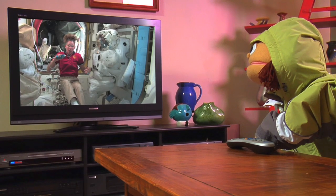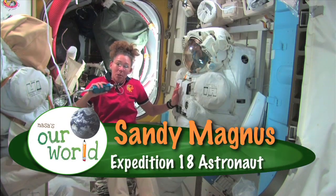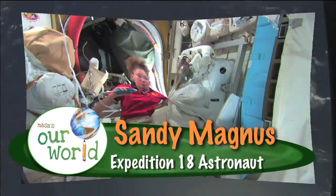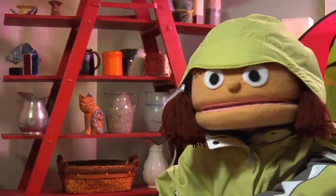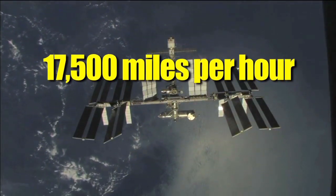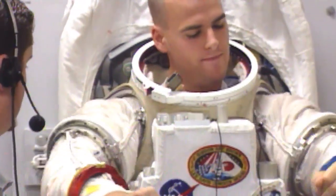In order to go outside, we need to have special suits designed to do it. They're actually one-person spaceships, and they have to do everything to protect you that basically the space station does to protect us while we're flying through space at 17,500 miles per hour. Wow, that's fast! And so the engineers had to sort of take something like the space station and squinch it down to make it fit one person.